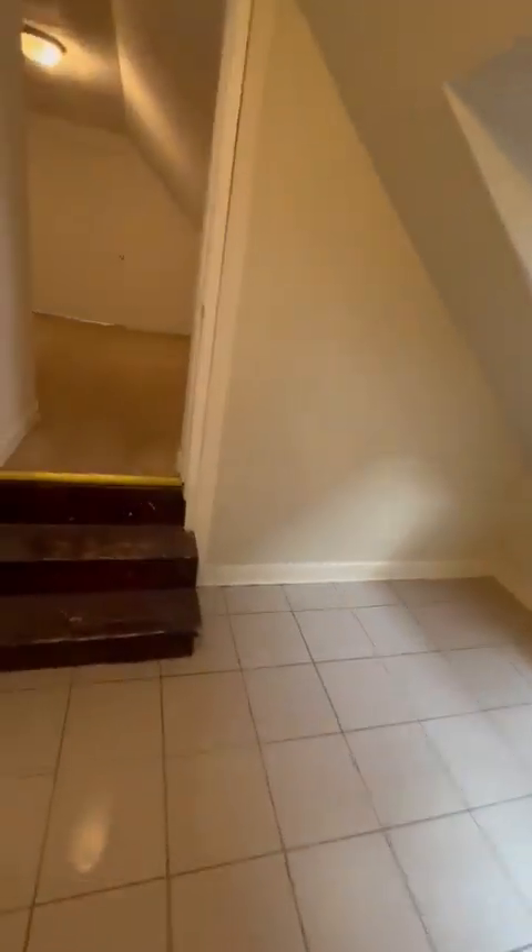You walk this way, caminas pa'cá. Este va a ser el primero cuarto — first bedroom. These bedrooms are Jack and Jill. En inglés se llama Jack and Jill, así quiere decir que están juntos, los dos recámaras — they're up next to each other. Dresser — you got plenty of room for dressers, plenty of room for beds, any size bed. Puedes caber cualquier cama. Hasta puedes poner dos con dressers. Easy.